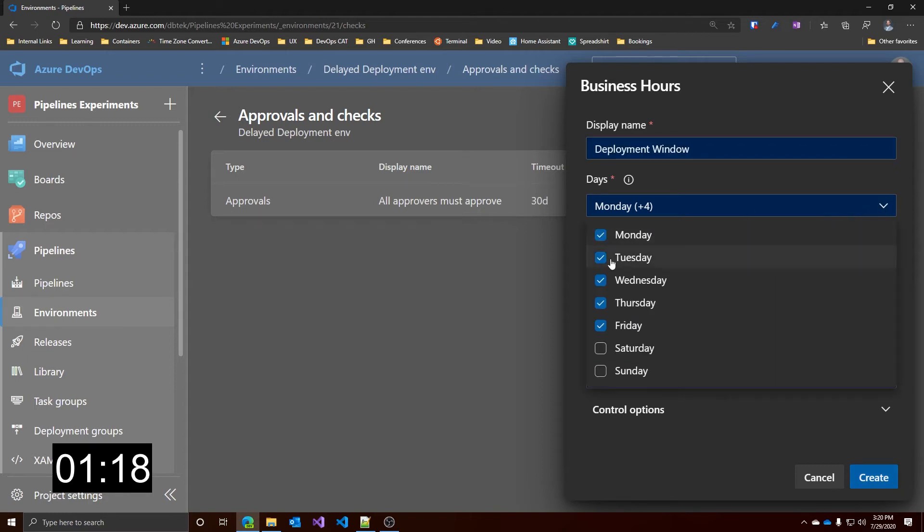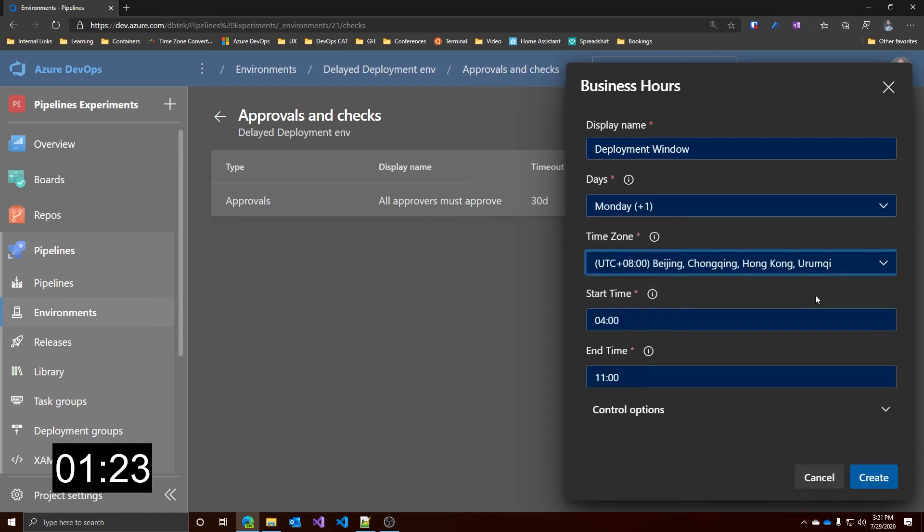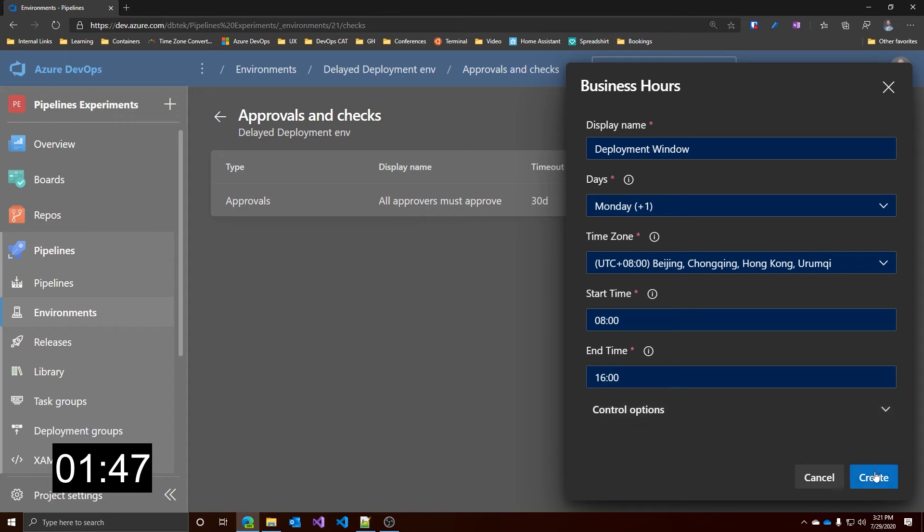Let's say you want to deploy only on Monday and Wednesday — so you select the two days. You can change the time zone, UTC+8 for me, and then set the start and end time of your window. Let's say from 8 a.m. to 4 p.m. As you can see, the time is expressed in 24-hour format. With this configuration, any deployment to this environment can happen only on Monday and Wednesday from 8 a.m. to 4 p.m. If you try to deploy in any other time frame, that will not happen. And here we have both the manual approval and the business hours check for our environment.